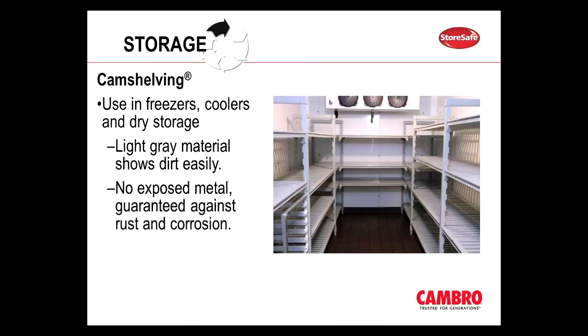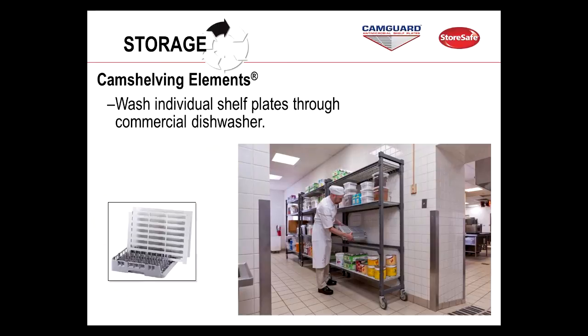We'll get into shelving for a bit. We have two lines that I'm going to be covering — our Cambro shelving and Elements line. They both basically offer the same features and benefits and can be installed into freezers, coolers, or dry storage in any area without any risk of rust or corrosion. A lot of operators tend to go for darker shelving units because it hides the dirt, but we don't want people to hide the dirt — we want them to see it so they can clean it. Our shelving is designed to be very easy to clean, and you can easily remove those shelf plates and run them right through the dishwasher. Another benefit is that our shelf plates are embedded with CamGuard anti-microbial protection that doesn't wear off even with washing or scrubbing.